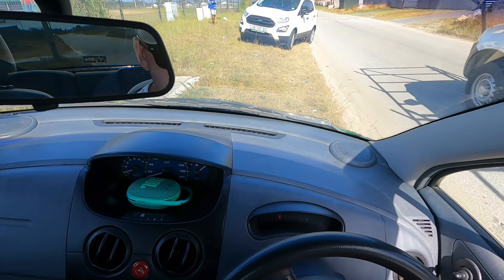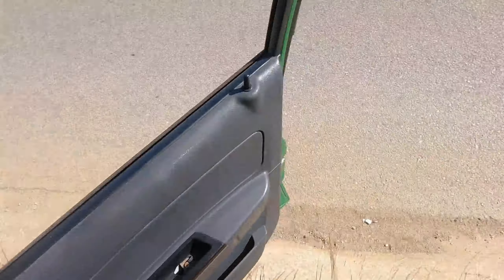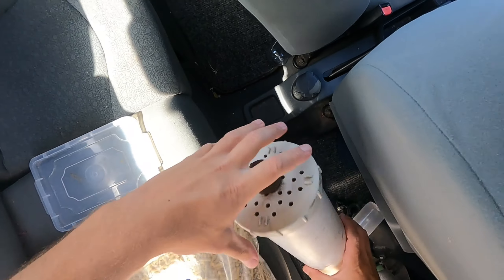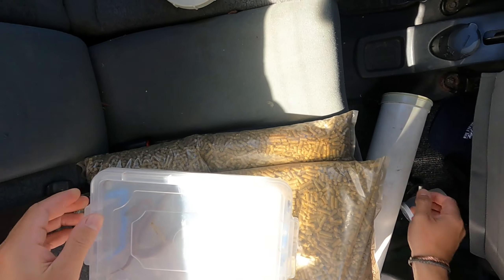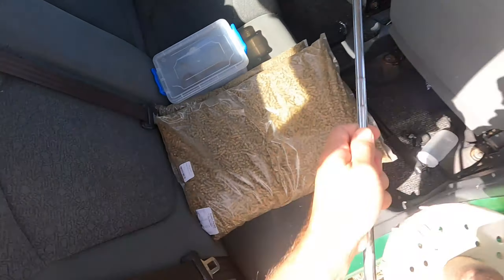We're pulling up to some guys who apparently found a puff adder in an electrical box. I've got a house snake in the tube from last night that should come out. Let's go see what we have.